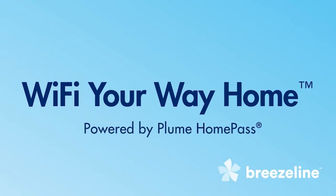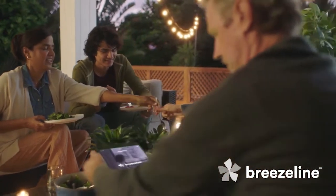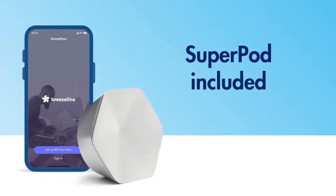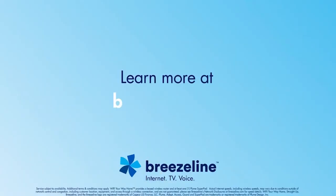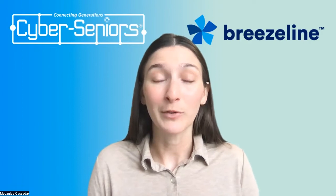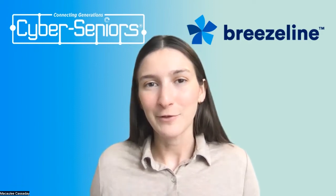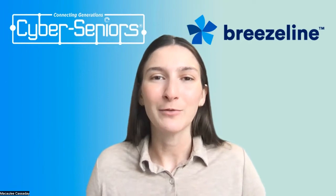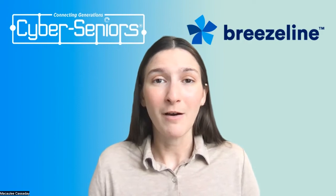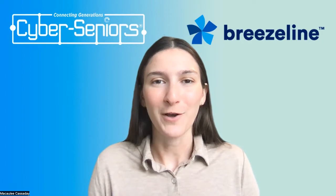Wi-Fi your way home, powered by Flume Home Pass — technology that spreads ultra-fast Wi-Fi to every inch of your home. We make having a Wi-Fi supercharged home easy by including a super pod with your Wi-Fi gateway package. Learn more at Breezeline.com. And if you'd like to learn more about what Breezeline offers and what services are available in your area after this webinar, you can visit them at www.breezeline.com.